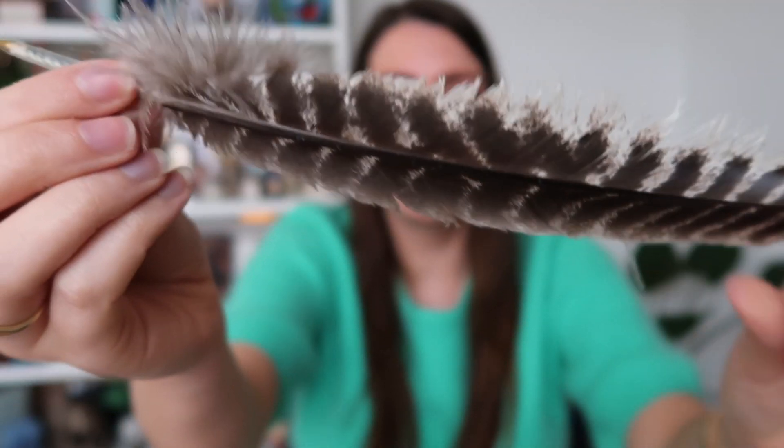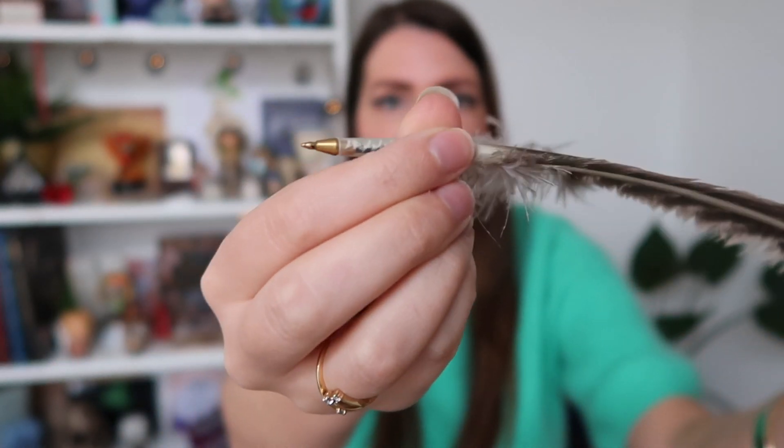The next thing I bought is this feather quill, which I really wanted. It is a regular pen with a feather on it, so you don't have to use ink or anything — because I think I would be really bad at that! Let me give you guys a close-up. It is a beautiful feather with a pen at the bottom.